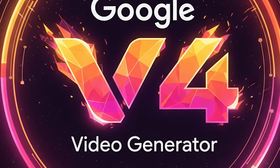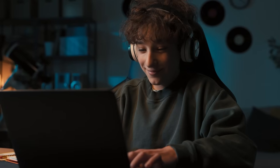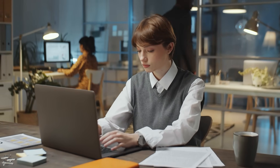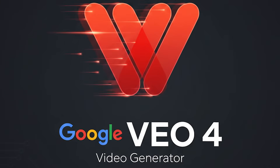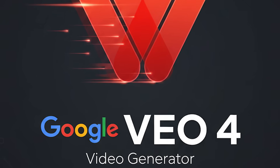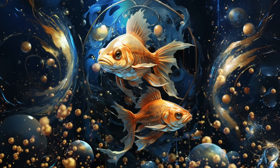VEO4 takes everything that worked in VEO3 and addresses the things that didn't. Let me walk you through the key upgrades. First: true 4K output. Right now, VEO3.1 caps at 1080p. VEO4 is expected to deliver actual 4K cinematic quality, which means AI videos that are finally client-ready, not just concept demos.